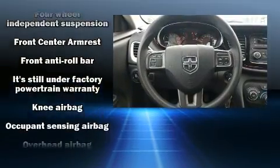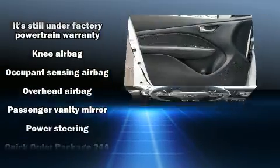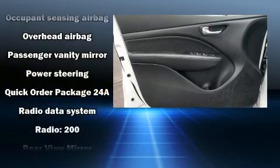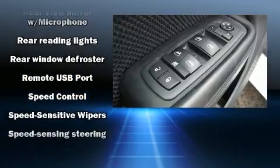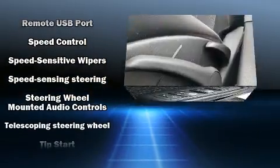In the event of a rollover collision, side-curtain airbags provide additional protection for outboard-seated passengers. It also arrives with a CARFAX history report, providing you peace of mind with detailed information.